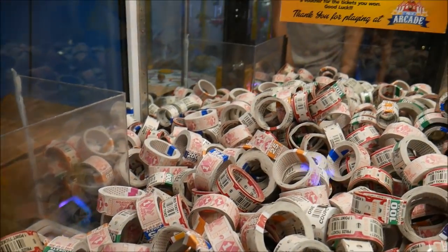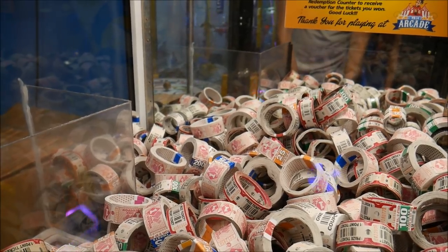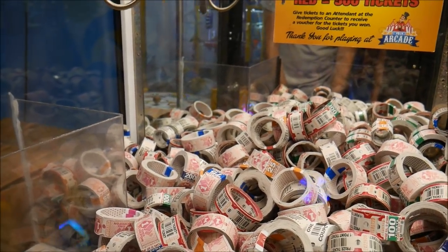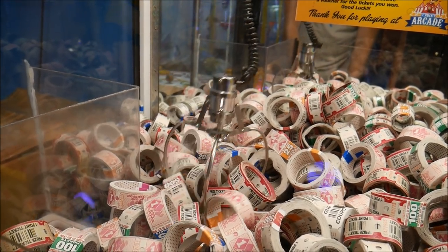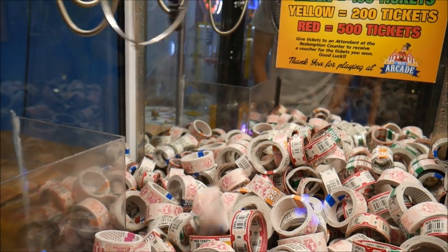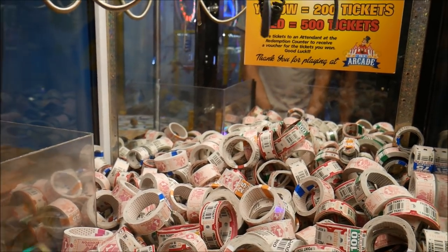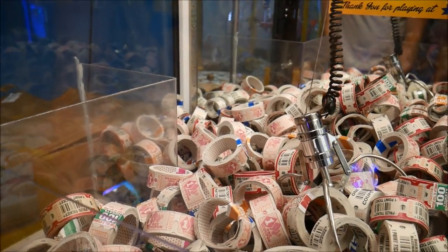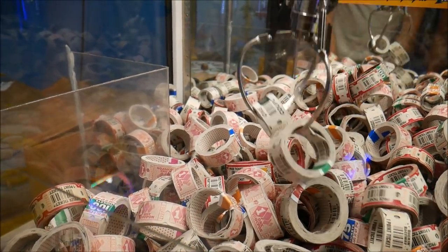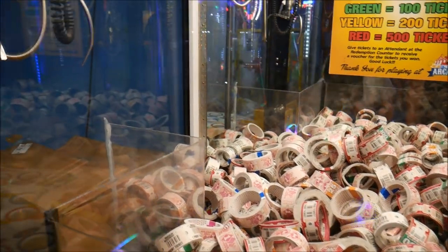I'm going to try this ticket claw machine here. Aaron did not try this one in his video, so let's see what it does. The claws are kind of wide open, so it's going to depend on how much it closes. Got a 75 in there and it fell out. I'm going to try to sneak into this 500 right here. I don't know if it's going to happen, but we're going to try it anyway. They both fell off. Alright, we're going to the next machine.